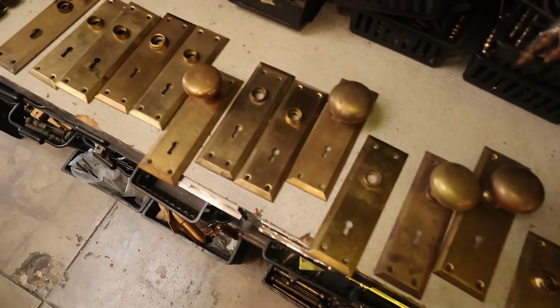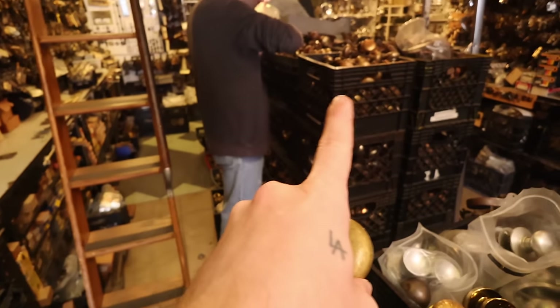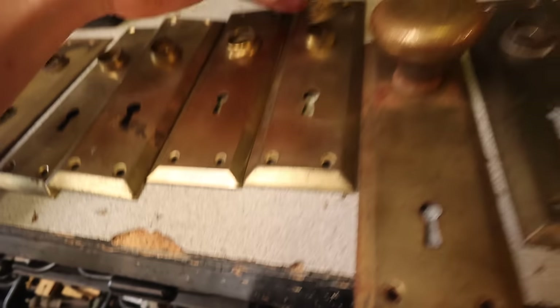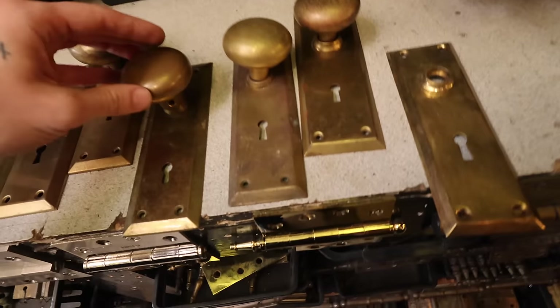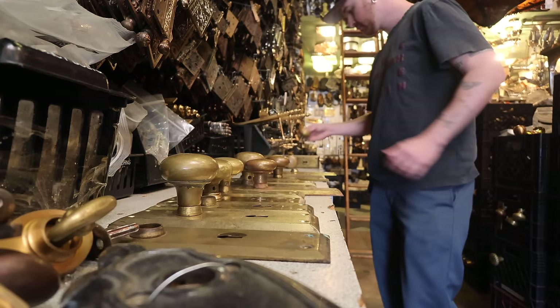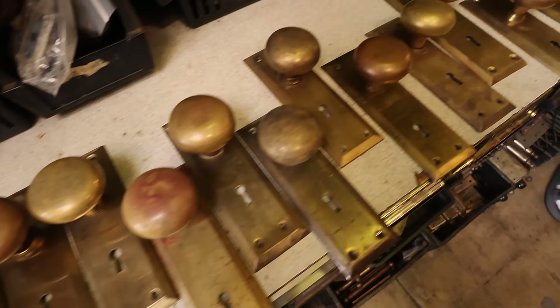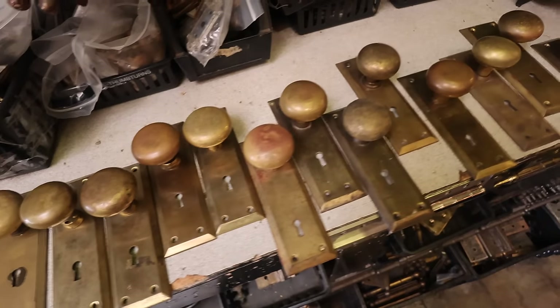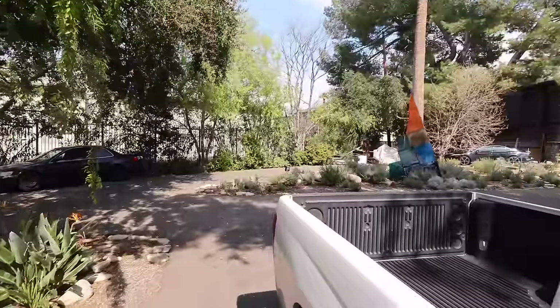I'm starting to match up handles we're finding - we have back plates too and we just have to make sure everything looks perfect together. All right, I think we have all 14 doorknobs picked out with back plates for all seven doors in the hallway. All our door handles are secured.